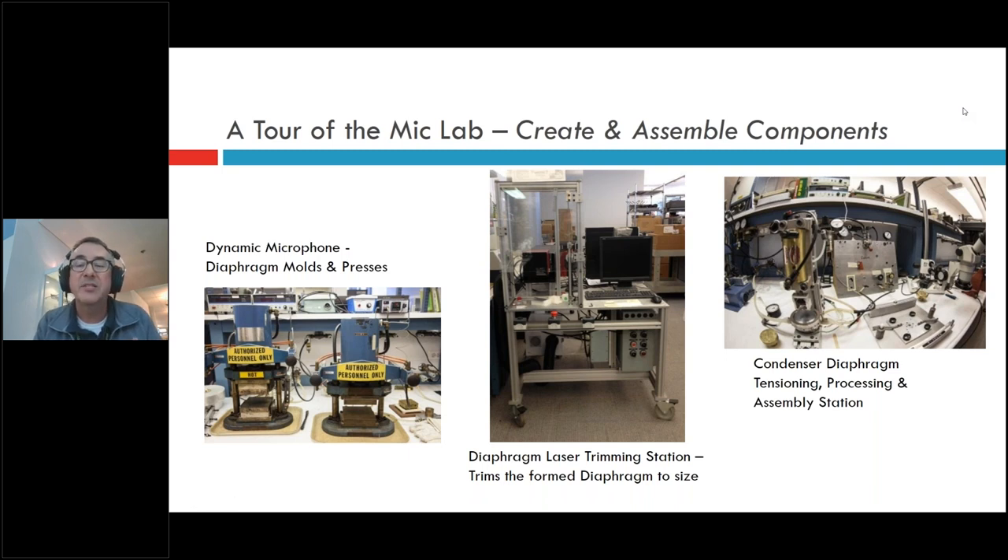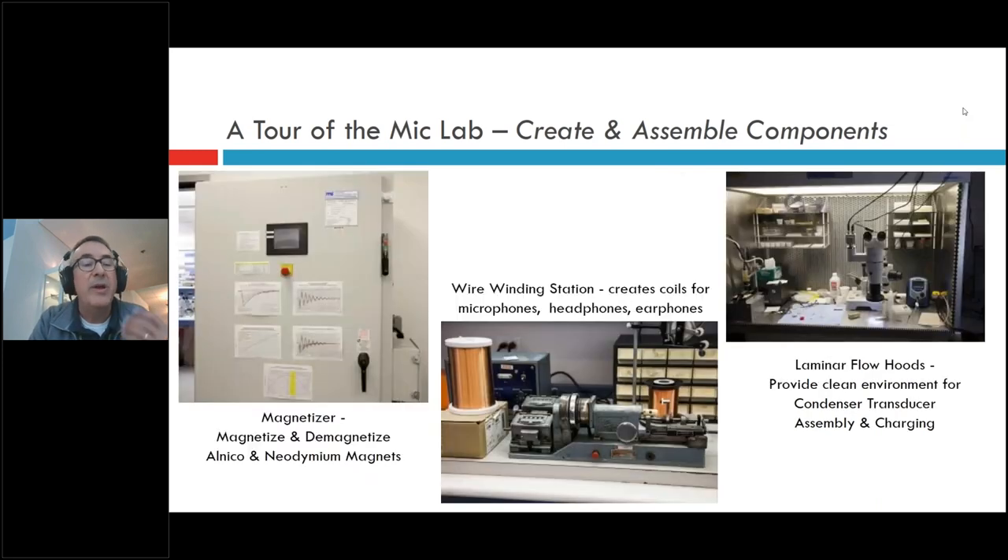We have a condenser diaphragm station for forming and trimming condenser diaphragms in various sizes and shapes. We also have a large magnetizer — bought just a few years ago — that can magnetize both Alnico and Neodymium magnets. Neodymium is increasingly common and less expensive than it used to be, so we have a variety of ways to test different magnet types, shapes, and sizes. We can also wind coils for microphones, headphones, and earphones.